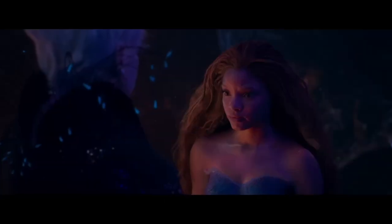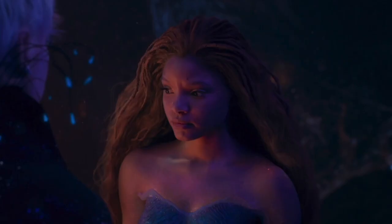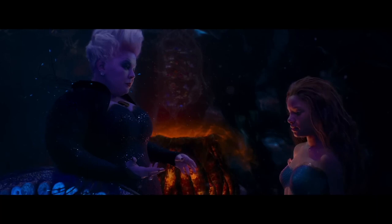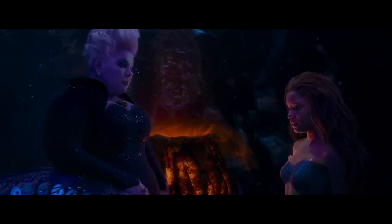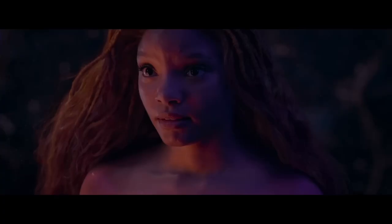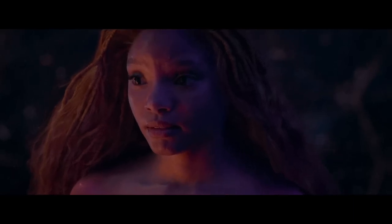The next section is Ursula and Ariel having a conversation. Ursula says "we got a deal" and Ariel gives her a conflicted look. Ursula, seeing that she is hesitating, says "I mean I just gave you the premium package kid," and in this angle you can really see how much space Ursula takes up with her large tentacles. There is then a shot of Ariel still looking concerned.